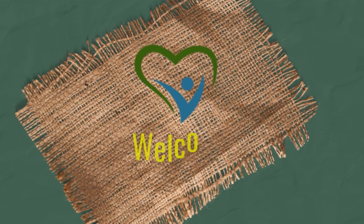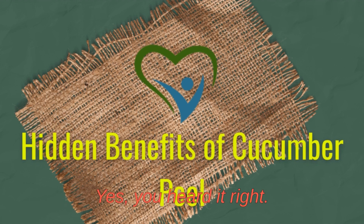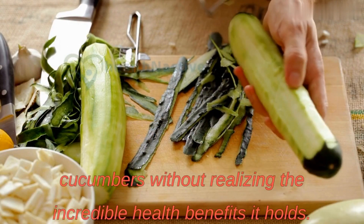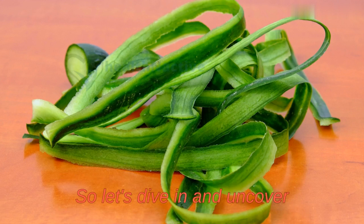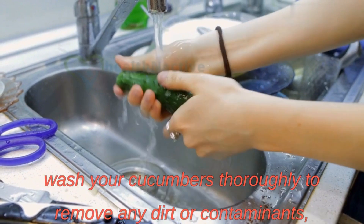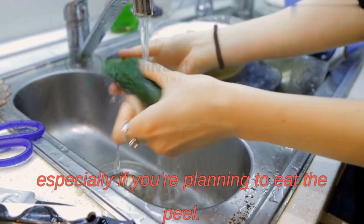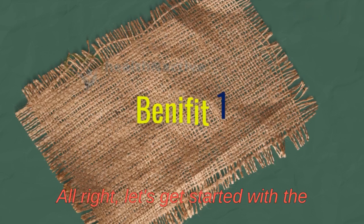Hello everyone, and welcome back to our channel. Today we have an exciting topic to discuss: the benefits of cucumber peel. Many of us tend to peel off the skin of cucumbers without realizing the incredible health benefits it holds. Before we get into the benefits, make sure to wash your cucumbers thoroughly to remove any dirt or contaminants, especially if you're planning to eat the peel. Choosing organic cucumbers can also help reduce your exposure to pesticides.